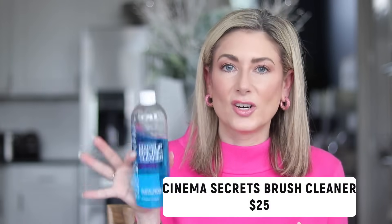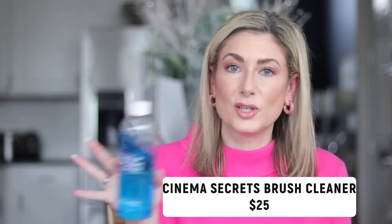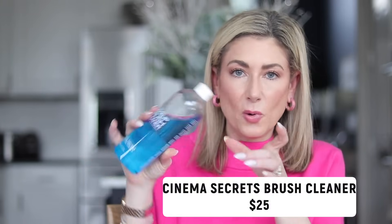Number two is the Cinema Secrets Brush Cleaner — the easiest way to clean your brushes on the planet. You just pour a little bit into a small bowl, gently barely dip your brush in, wipe it off on a paper towel or cloth, and it's instantly clean and dry in seconds. It's amazing. If you have a big thick foundation brush or powder brush, maybe it'll take 30 minutes to dry, but it is really, really fast. No fuss, no muss.